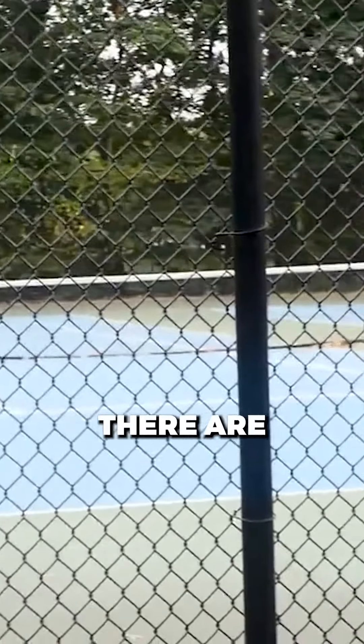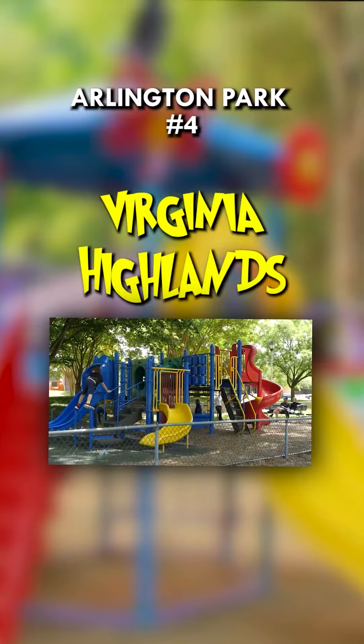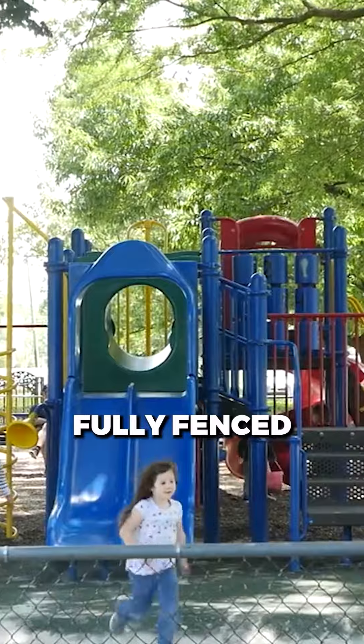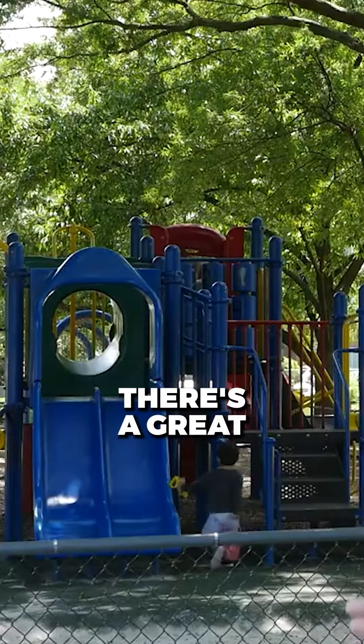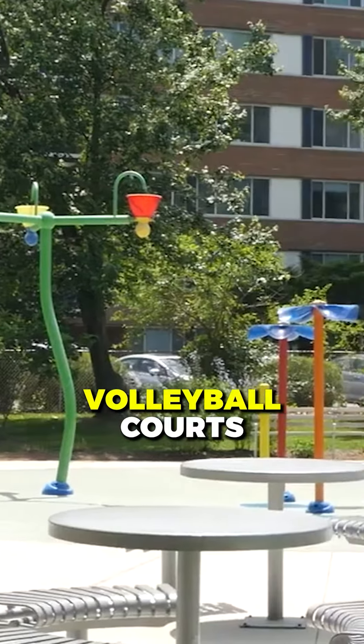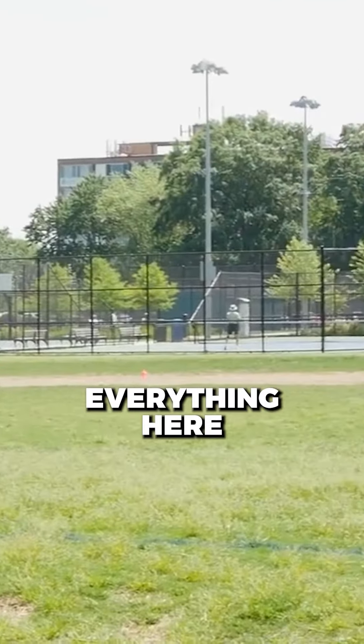There are tennis courts and basketball courts. It's incredible for toddlers — fully fenced, there's a sand area, there's a great play area, there's the spray park which you can see. Volleyball courts, tennis courts — everything is here.